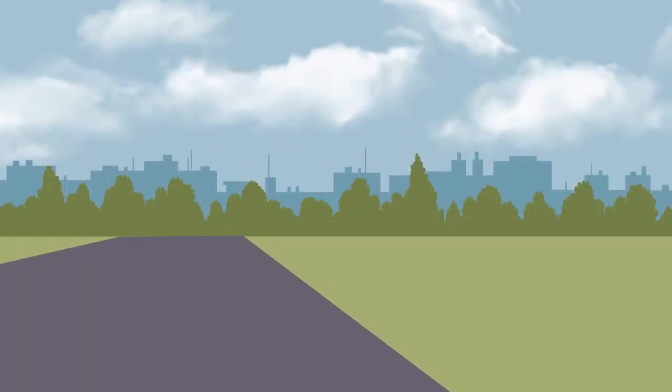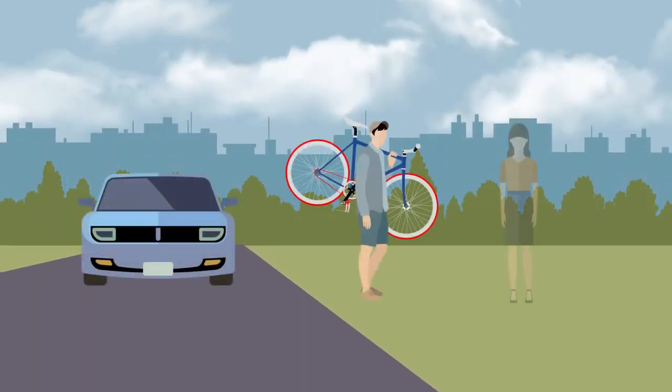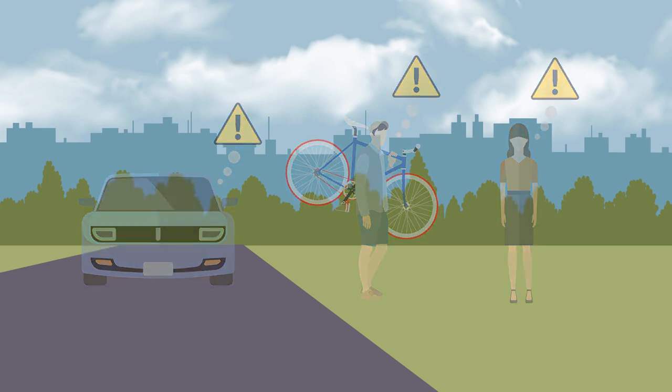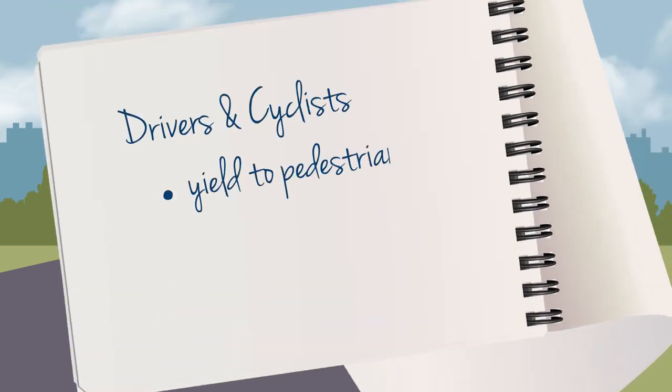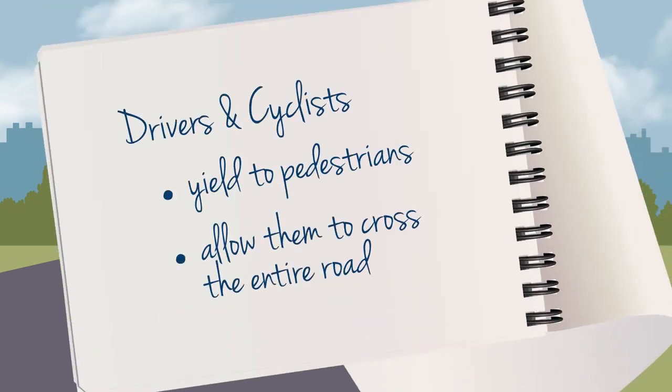Drivers, cyclists, and pedestrians should pay extra attention while getting familiar with these new crossovers. Remember, drivers and cyclists must yield the right-of-way to pedestrians and allow them to cross the entire width of the road before proceeding.